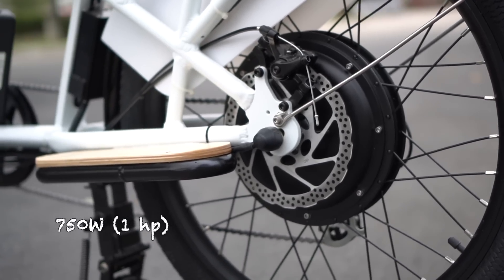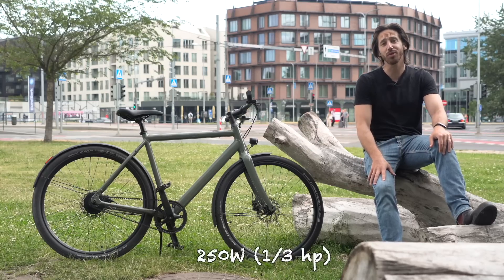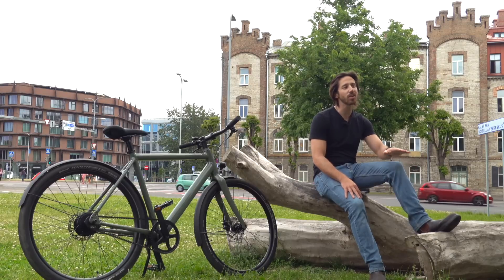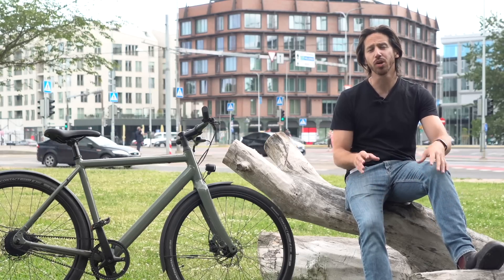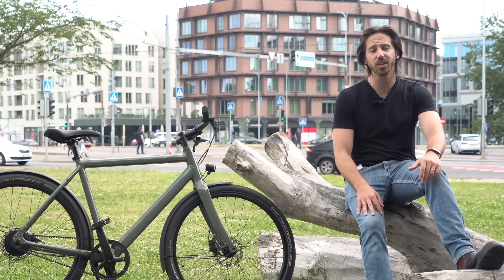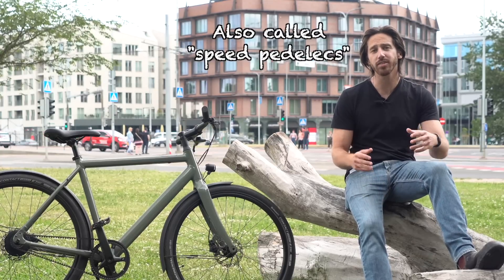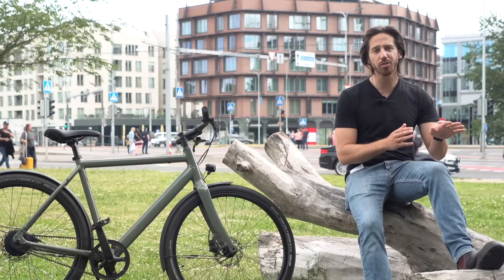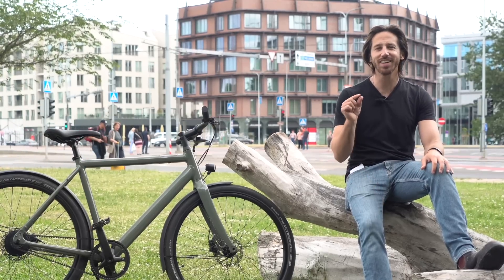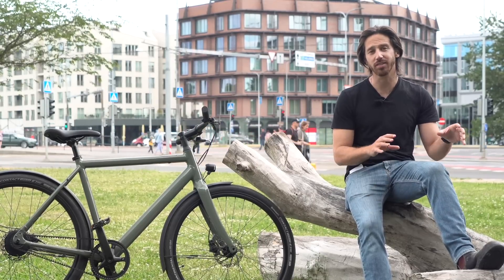Comparing that to US e-bikes, they're allowed to have up to 750 watts, which is equivalent to about one horsepower. Over here in Europe, it's a much smaller 250 watt motor — about a third of a horsepower. Now when I say you cannot have electric bikes over 250 watts or 25 kilometers per hour here in Europe, that's not exactly true. You can and they do sell them — it's just that they're not considered electric bicycles under the law. They're actually classified as motorcycles or mopeds, which means you have to have a license plate, registration, perhaps insurance. So they make up a tiny, tiny percentage of the e-bike market here.